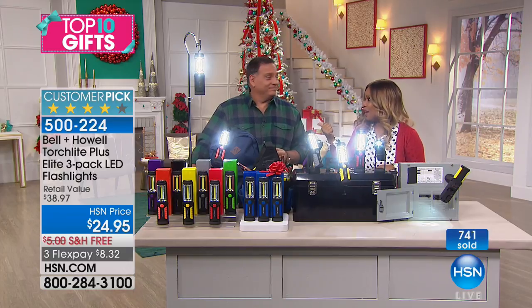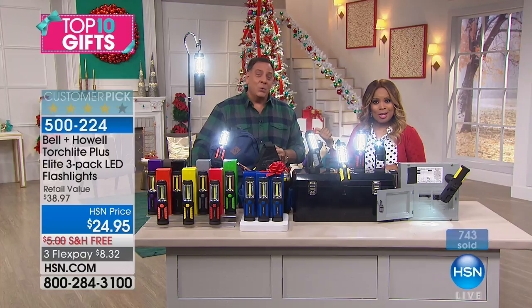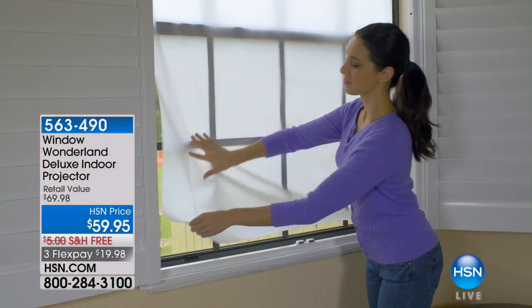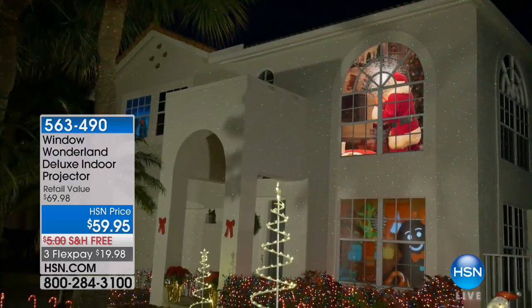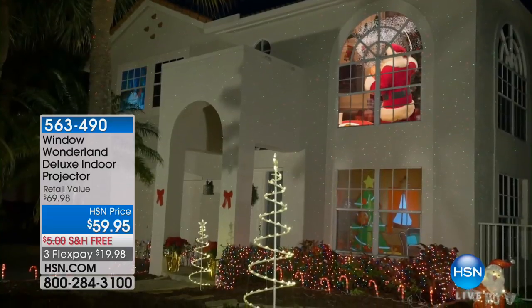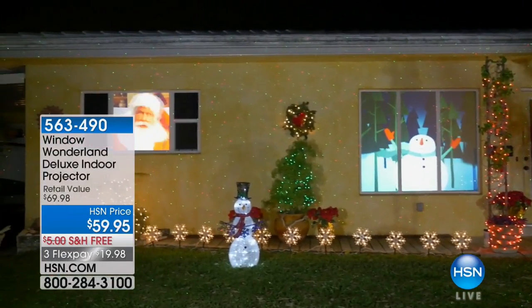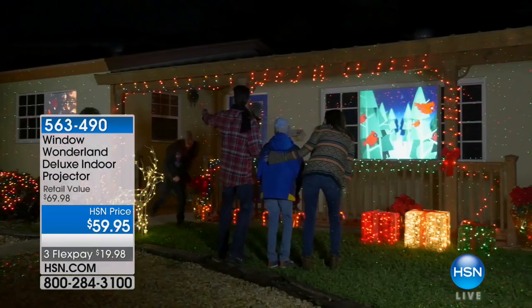Lou's going to hang out with me a little longer because the temperature has finally changed. We're going to be offering one of our most affordable ways to heat your home. And after Lou, we've got a wonderful way to decorate your home during the holidays without standing on a ladder at all — it's a projector. We're featuring our Wonderland Deluxe Indoor Projector.